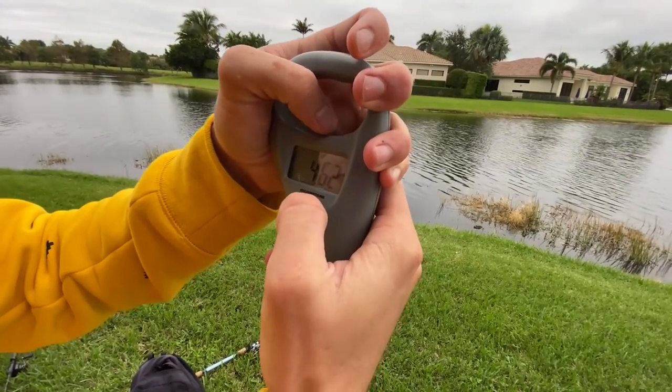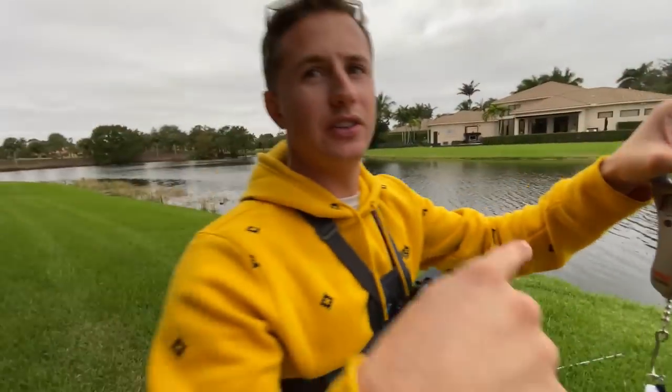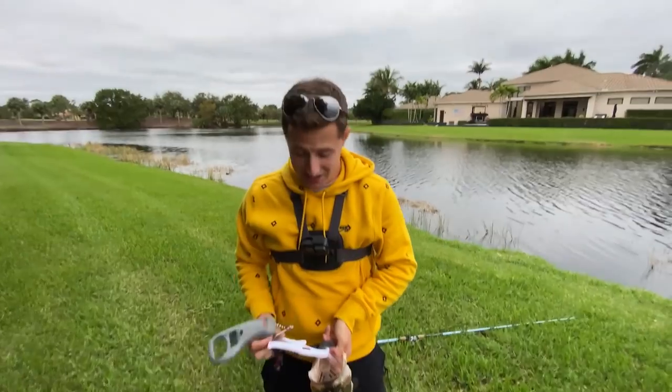I'm going to say 5-14. The scale reads 4.62 — we'll round it up to 5. This is a $10 fish. This fish is worth $10, so so far we've got $16 to cancer.